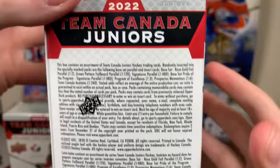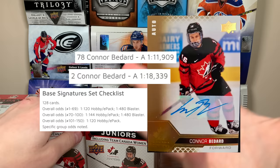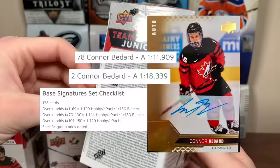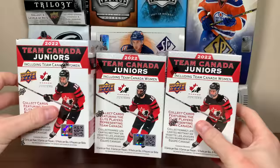You can also get signatures — the base signatures at one in 480, and the Prior to the Program signatures at one in 480, so combined odds of one in 240, which is one in 40 blasters. As for the odds on Conor Bedard, the odds are deliberately unfavorable. He has easier autos in Hobby, but for blasters it's an extreme long shot. That said, it's still possible — we can still get a Bedard — but it's pretty much one lottery.